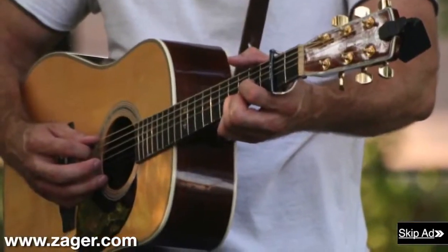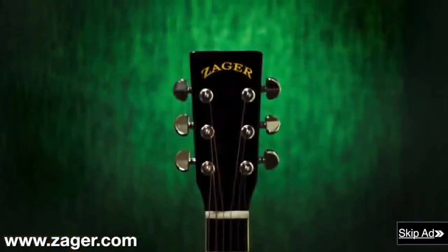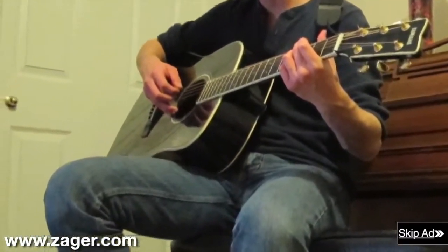This allowed him to see the designs of the best guitars made, and with this knowledge he created his own line of custom guitars — the Zager guitar line you see today. New players can practice for hours on a Zager guitar with no pain and soreness.